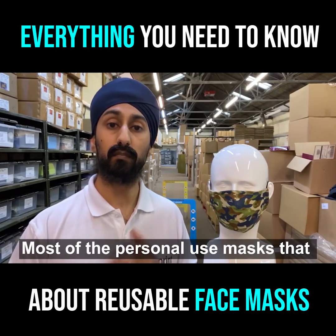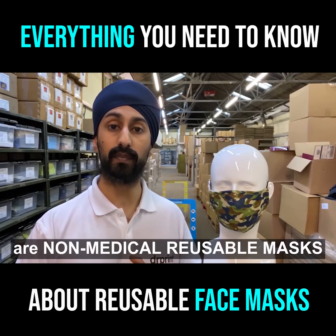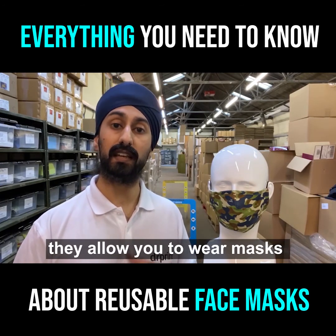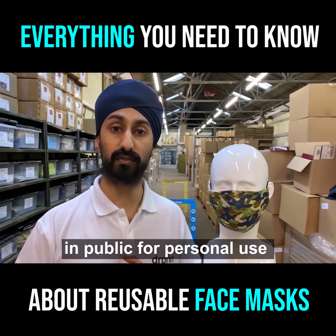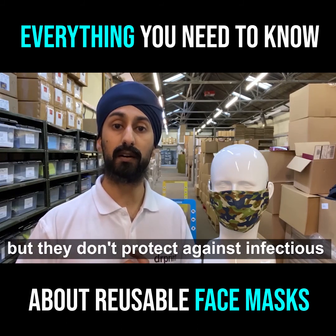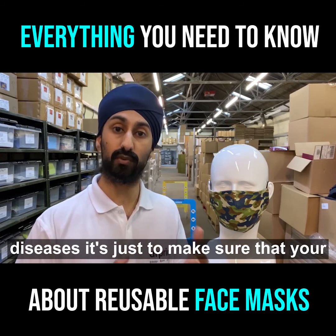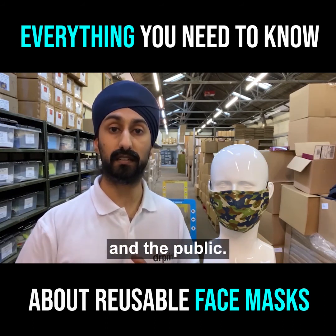The final word of advice: most of the personal use masks that you see online, including ours, are non-medical reusable masks. What that means is they allow you to wear the masks in public for personal use as preventative hygiene, but they don't protect against infectious diseases. It's just to make sure that you're creating that barrier between yourself and the public.